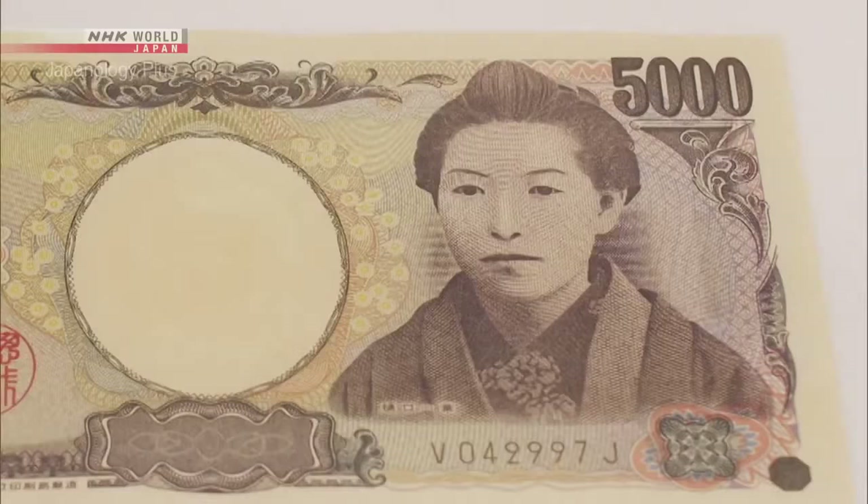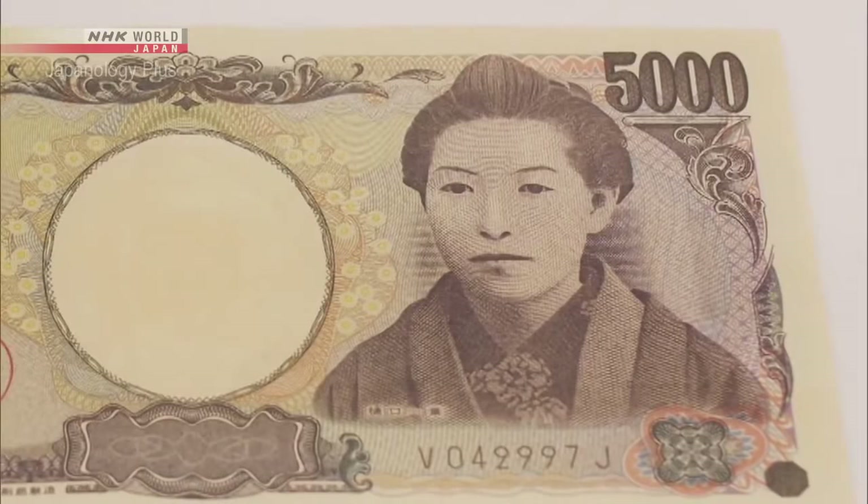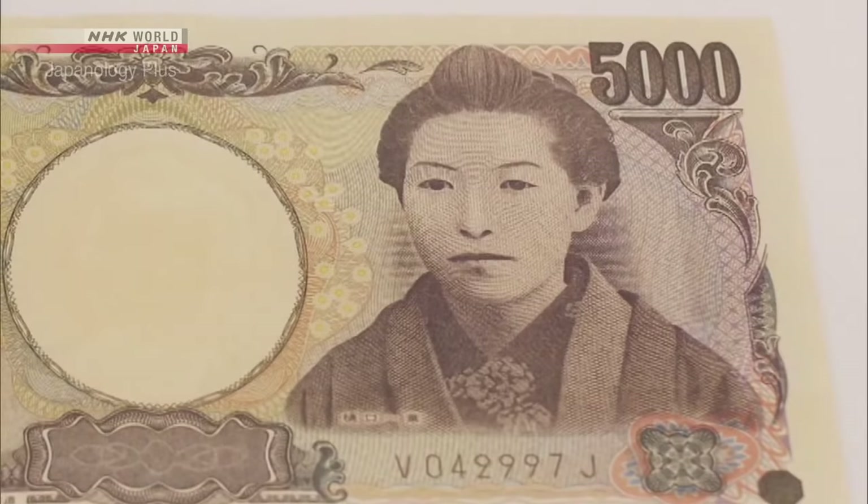Also, the use of faces helps to prevent forgeries. We start differentiating between faces even when we're babies — we read expressions too. So when you see a counterfeit note, you may quickly notice that something's wrong. If it's a fake, the line work isn't as detailed. You can check with a magnifying glass and confirm it right away. That's why portraits are essential as an anti-forgery tool.